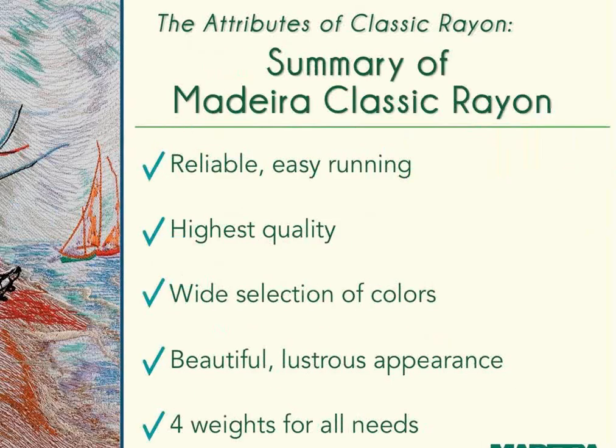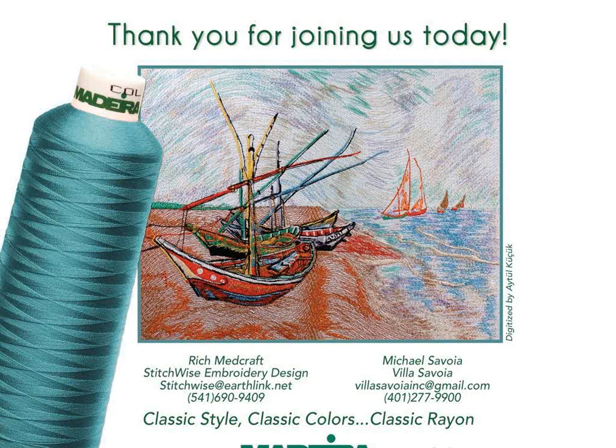In summary, Classic Rayon is a reliable, easy-running, high-quality thread offering a wide selection of colors and weights, with a beautiful lustrous appearance and four weights for all embroidery needs. Thank you for joining. All submitted questions will be answered and emailed out by Friday at the latest, along with a special offer. The webinar will be available for viewing on Madeira's website and on YouTube. Thank you to Rich and Michael for sharing their wealth of knowledge.